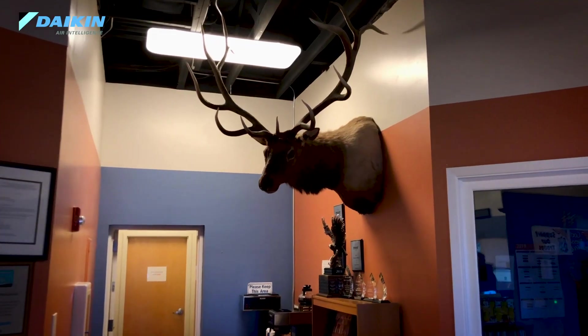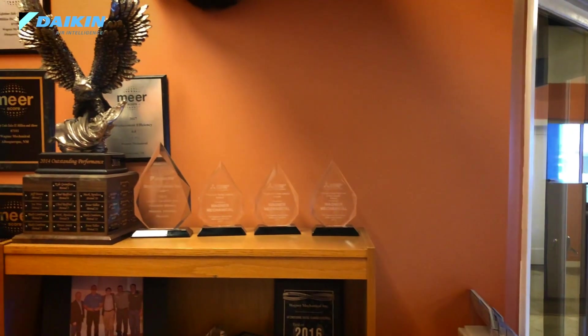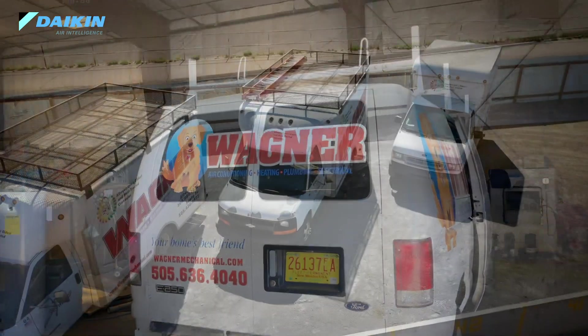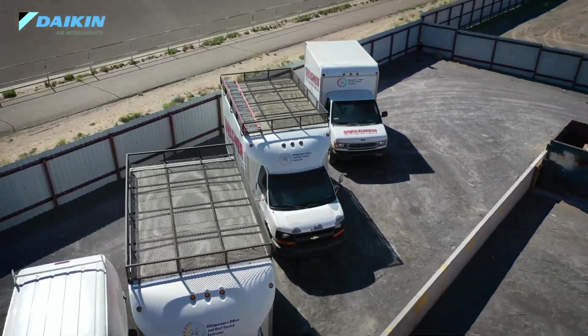We've been with Daikin since the beginning in Albuquerque when it was first offered, about 2014. Our business has grown as a result of using Daikin, simply because we have equipment that not everyone else has access to. And it's new on the scene — everybody's heard all of the other companies. It's our belief that Daikin is leading the way for the future, not following what the next company has already done.